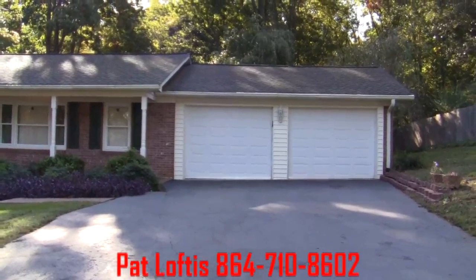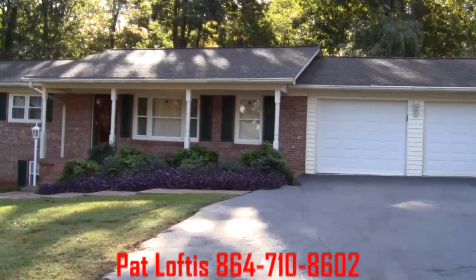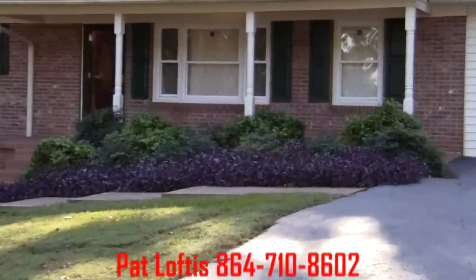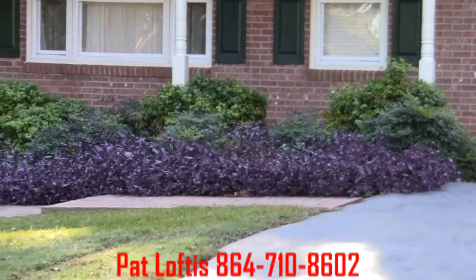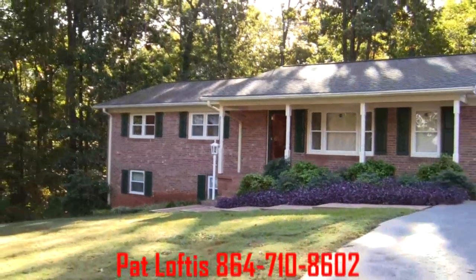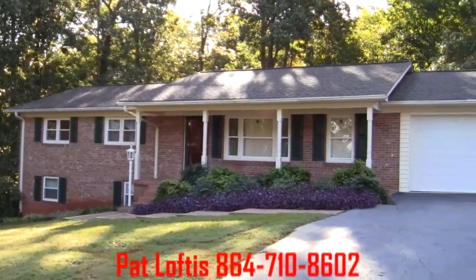There's our two-car garage. Very nice landscaping across the front of the home right here. Mature bushes. The roof has been updated fairly recently, and so have the windows.